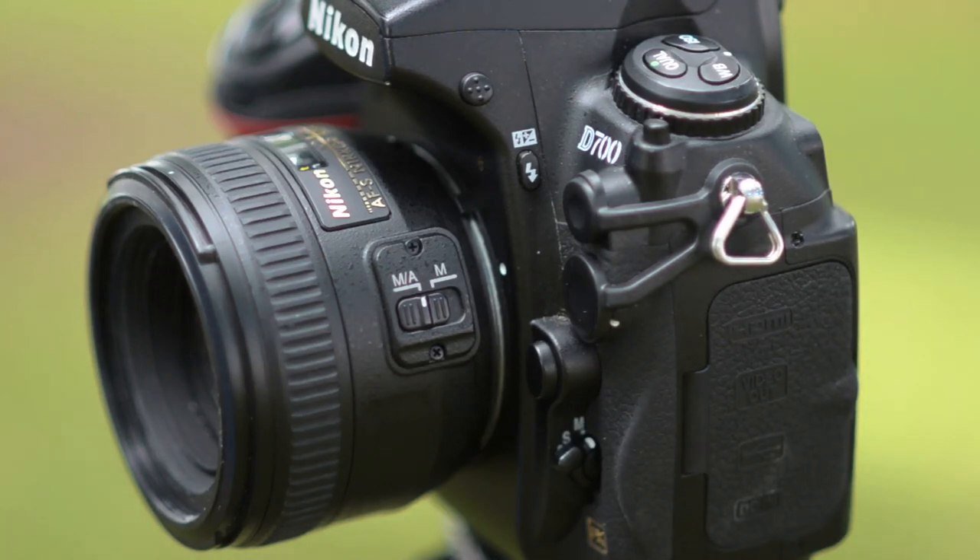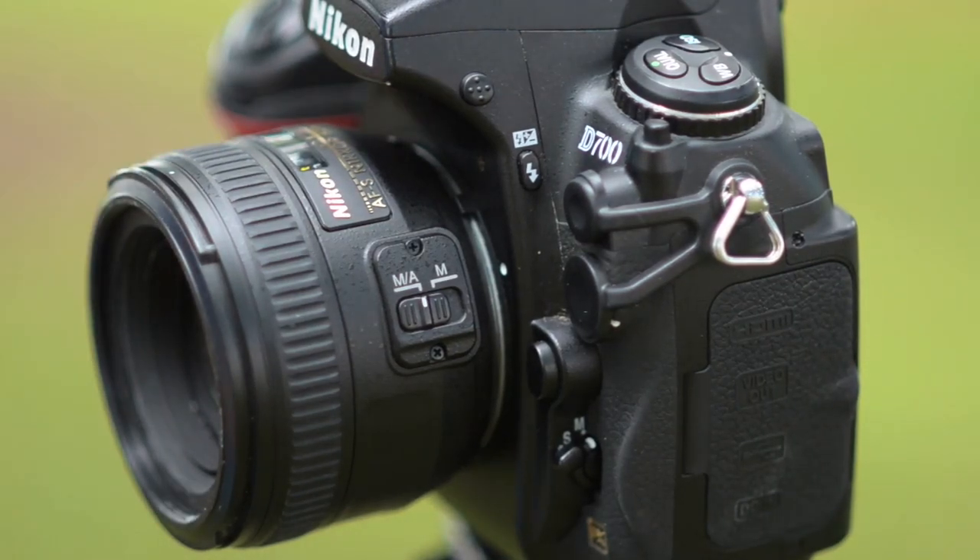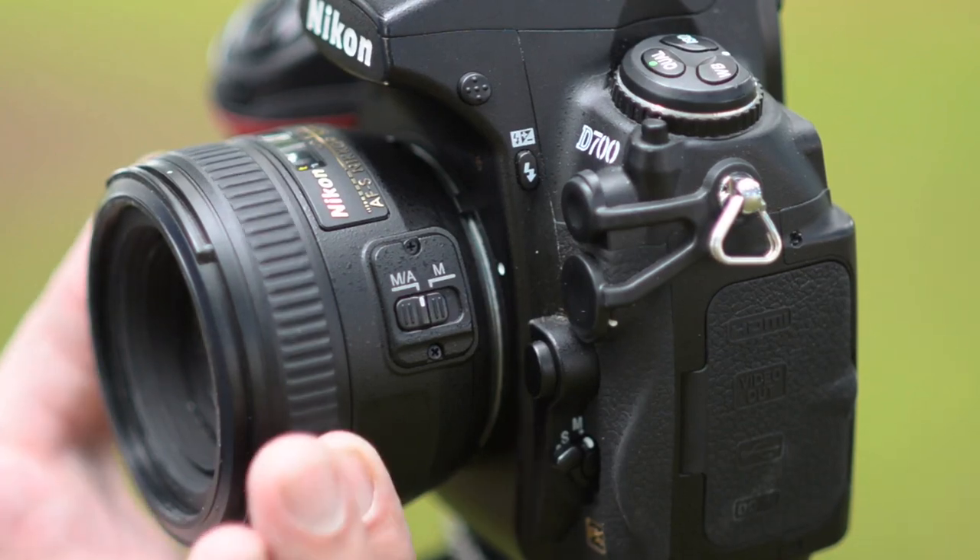The 1.4G has nine rounded aperture blades and goes from f1.4 to f16. It weighs 290 grams — a significant jump in weight — and you can feel there is an improvement in build quality with this one.